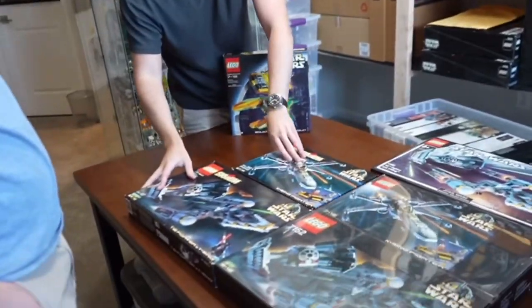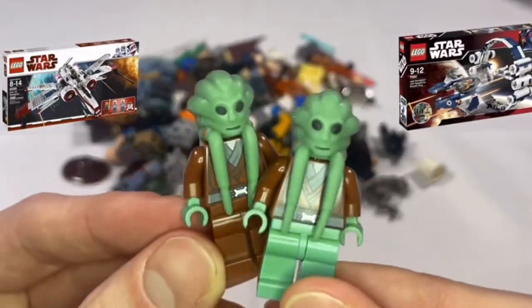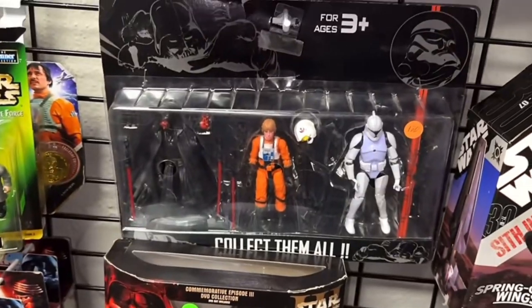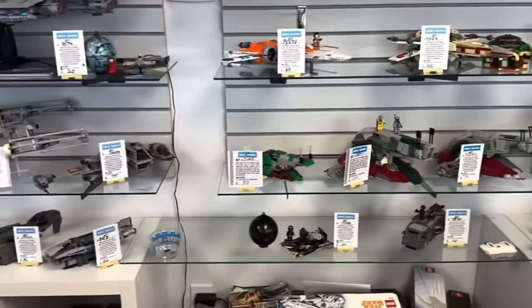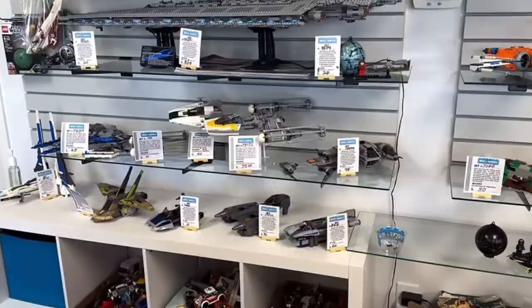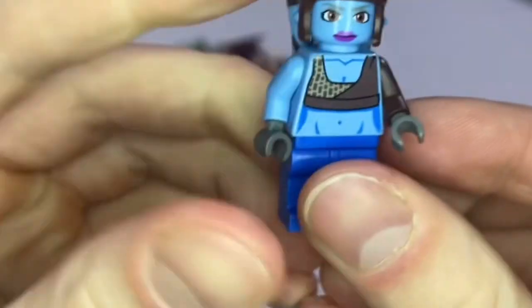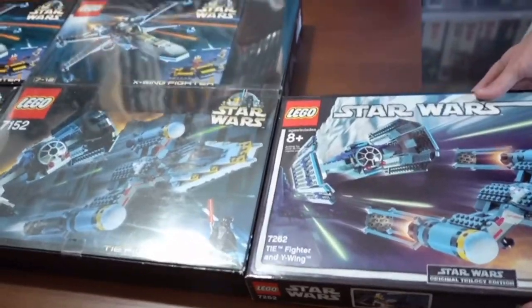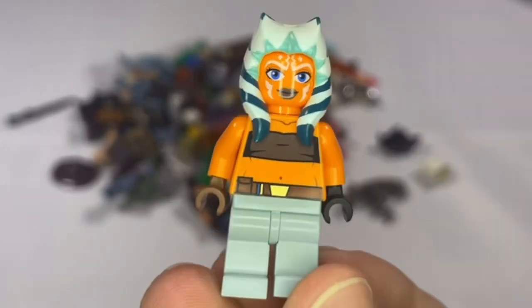LEGO Star Wars sets have captured the imaginations of fans for decades, but the question of whether these sets are overpriced is a topic of heated debate. Let's dive into the thrilling world of LEGO Star Wars and see if their high price tags are justified. Imagine unboxing the latest LEGO Star Wars set, your heart racing as you peel back the layers of packaging to reveal intricately designed bricks that promise hours of immersive building. But then comes the sticker shock — are these prices really justifiable?